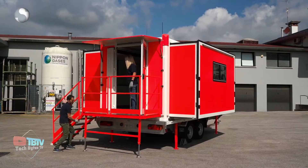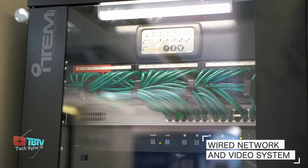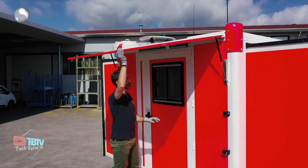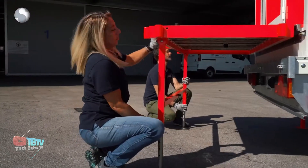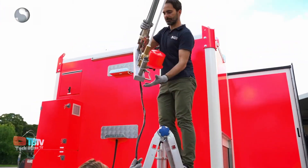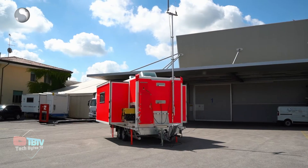The peculiarity of this mobile command unit lies in its innovative manual extension system of the side panels, which doubles the available internal space. The module preparation process, including opening the side panels for full operation, is completed in approximately 20 minutes. These side extensions are self-supporting and come equipped with appropriate systems and furniture. The interior features state-of-the-art technology and custom-designed systems to meet the customer's needs.